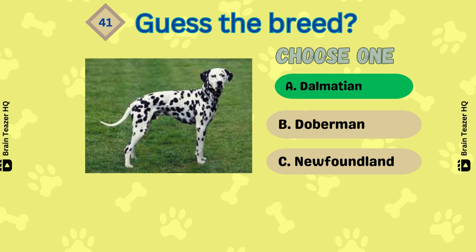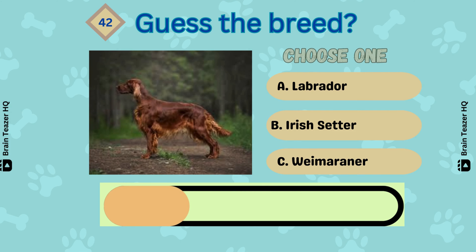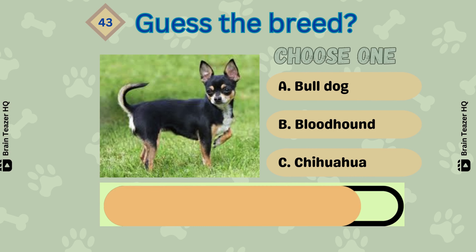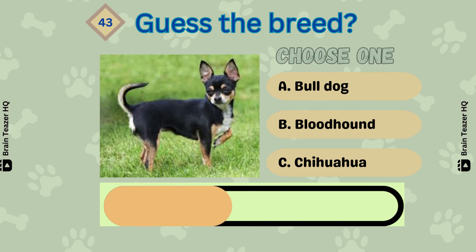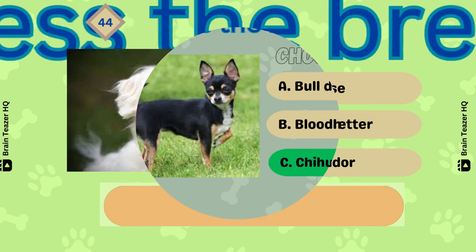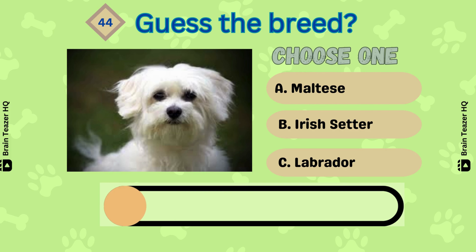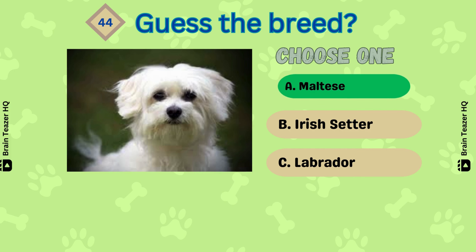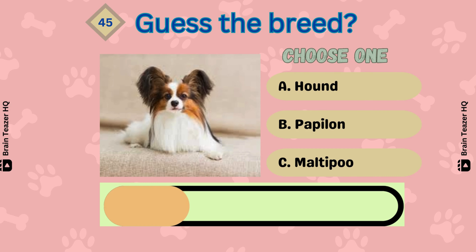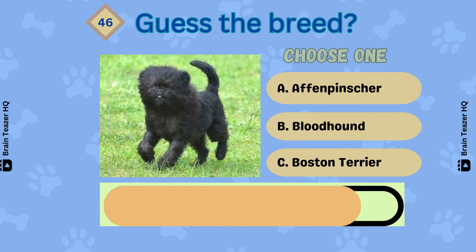Correct — Dalmatian. What about this one? An Irish Setter. Number 43 — it's the smallest dog, Chihuahua. Next one — that's correct, a Maltese. Can you guess this correctly? It's a Papillon. Next breed.